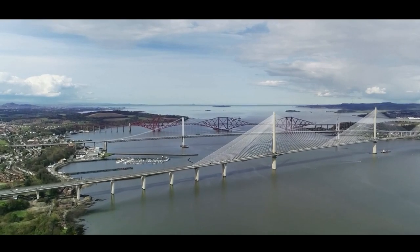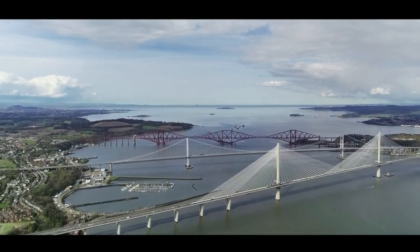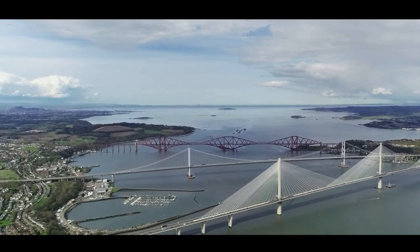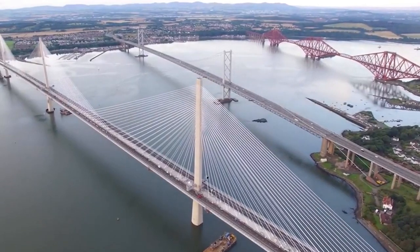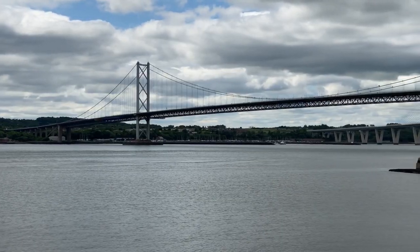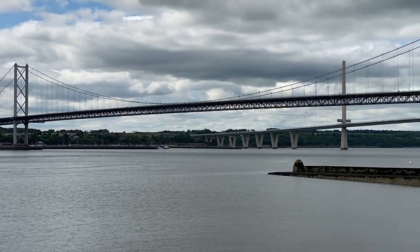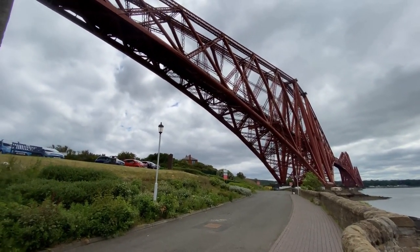Among three bridges — the first completed in the 19th century, the second in the 20th, and the latest in the 21st century — towering side by side over the Firth of Forth, these structures represent the pinnacle of engineering excellence of each individual era. Let's have a look at those times and discover how each one exhibits the engineering pinnacle of its day.